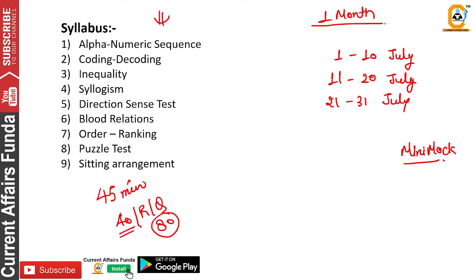We have to solve 80 questions. So when our speed increases along with accuracy, we can qualify this paper.